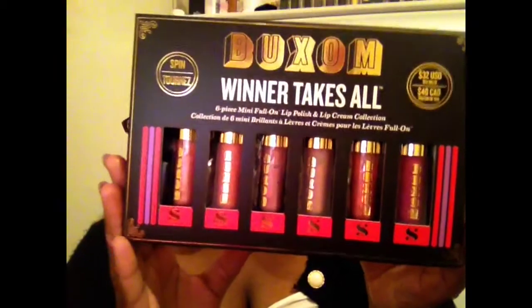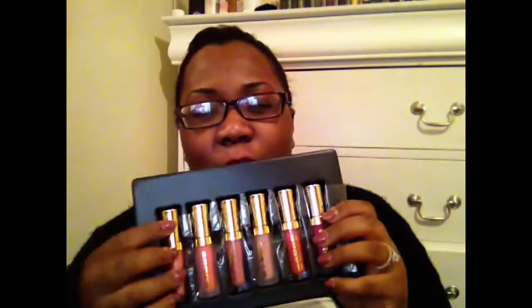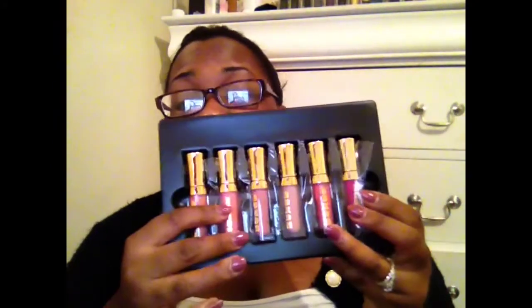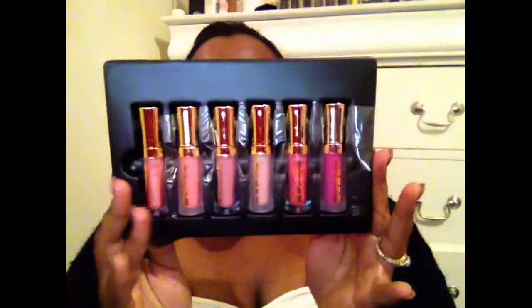The last thing I got was this Buxom Winner Takes All lip gloss set. I love Buxom lip glosses — I got a sample in the Give Me More Lip palette from Sephora and I was just like, oh my gosh, this is the best lip gloss ever. So I decided to get this to have more. One Buxom lip gloss I think is like $20, so for $32 you get six of the deluxe sample size. Two of those equal one full size, so it's like getting three large ones for $32 — great value.